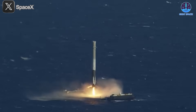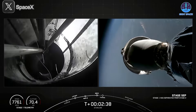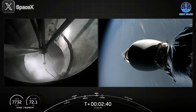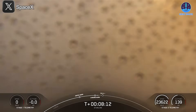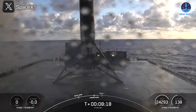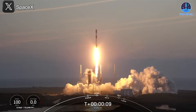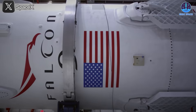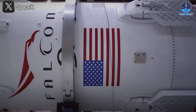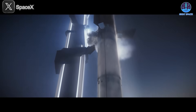This approach is explicitly detailed in the FAA's final tiered environmental assessment, confirming that SpaceX intends to apply the same successful recovery strategy it developed for Falcon 9. As many are familiar, Falcon boosters land vertically on drone ships positioned offshore and are then transported back to the mainland for inspection, refurbishment, and eventual reuse — a system that has enabled dozens of reflights and dramatically lowered launch costs.